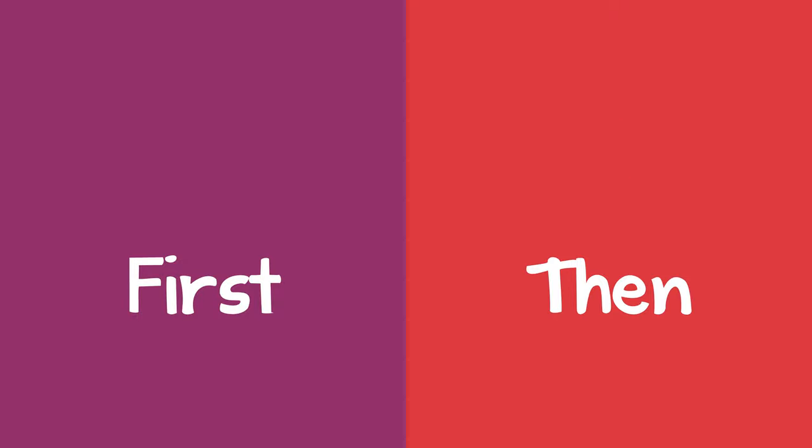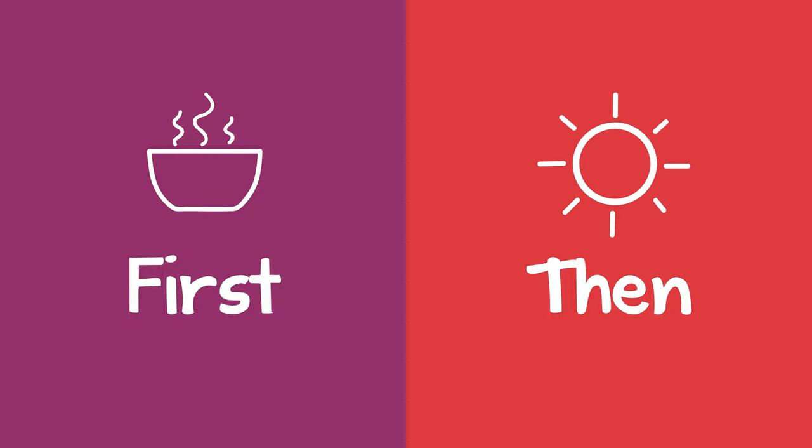For example, a parent wants their child to finish eating their food, but the child doesn't want to. The parent knows the child likes to play outside, so the parent says: first, finish eating. Then, you can go outside and play.